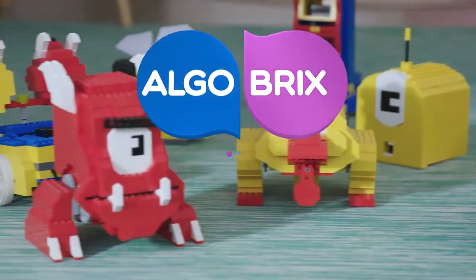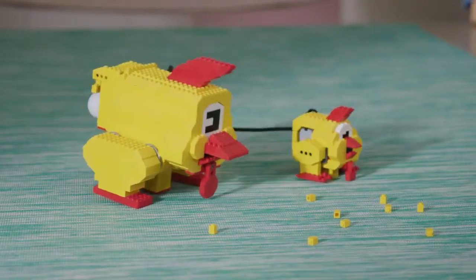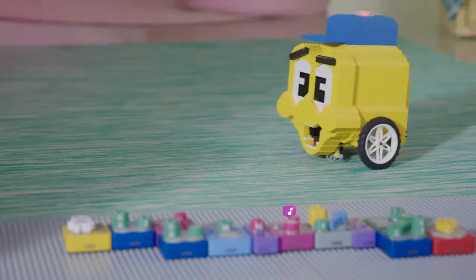Meet AlgoBrix. Smart coding blocks that teach your kids actual coding. It's a simple concept: choose and build a robot, code it to do nearly anything, then press play and watch it go.